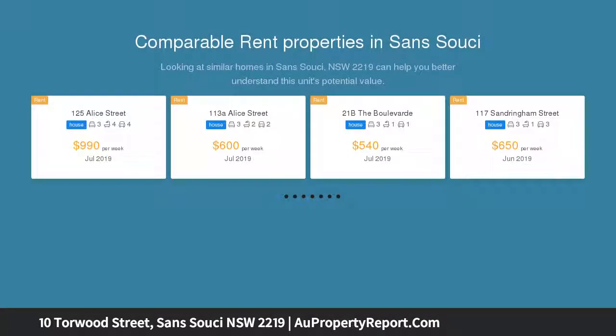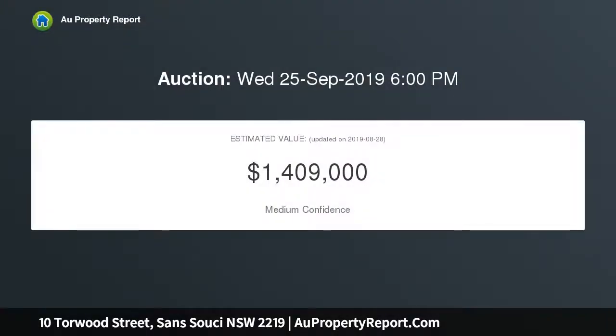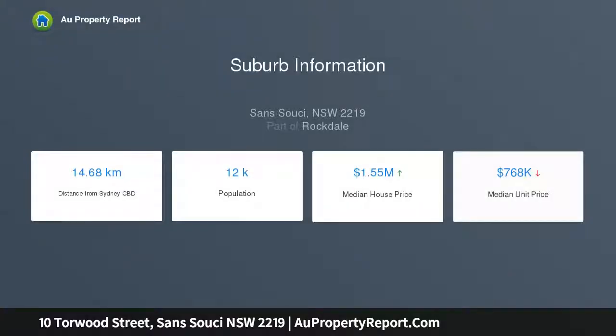Presented in good solid condition, it sits on a wide 615 SQM block with a great 15.24 meters frontage and will bring boundless rewards for those who are handy and don't mind putting in the effort to make it their own. It is also perfectly located just around the corner from Rocky Point Road shops and cafes, with waterfront parks at the end of the street.